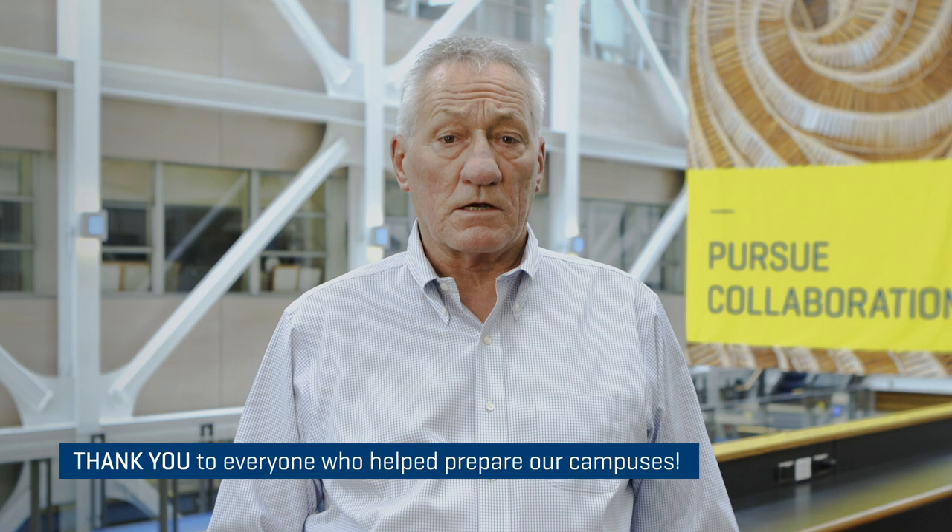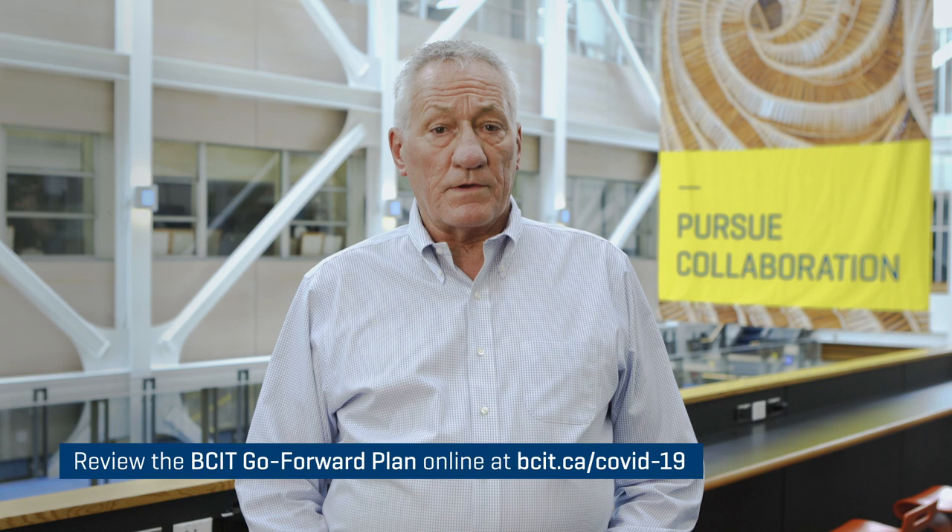Hi everyone. As we get closer to the launch of the fall term, I'll start sharing regular safety updates again, some by video and some as a memo. It's been an incredibly busy summer, and I'd like to thank the many faculty and staff members who have worked hard and smart to help prepare our campuses for return to programming.